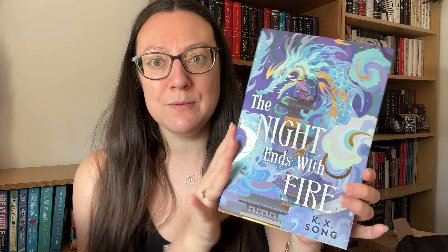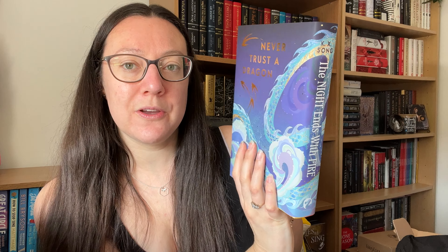What I also like is that they have continued that design around onto the spine. That is beautiful. Author name at the top, then the title of the book, and then it all goes around onto the back which says 'never trust a dragon.' And that is in gold foiling. Again you've got that gold foiling and the shinier on top of the matte surface.